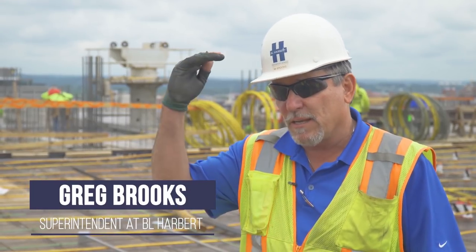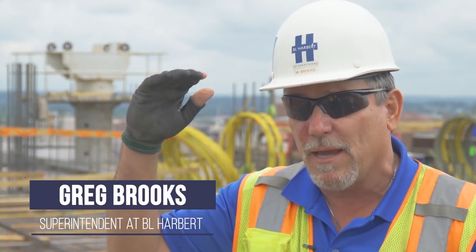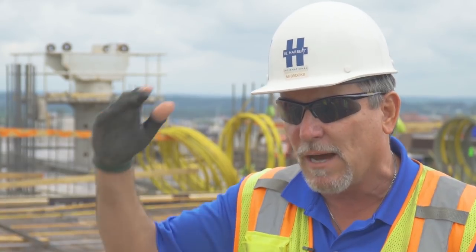This is the 12th floor, 17th floor is the amenities deck where we have the pool and the amenities on top. Then the 18th floor is the roof deck. So we're on the 12th, it'll be six more.